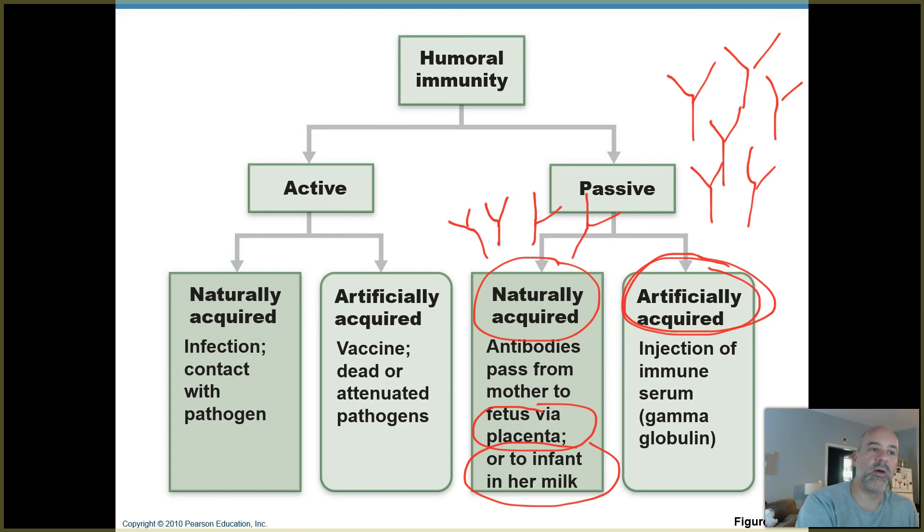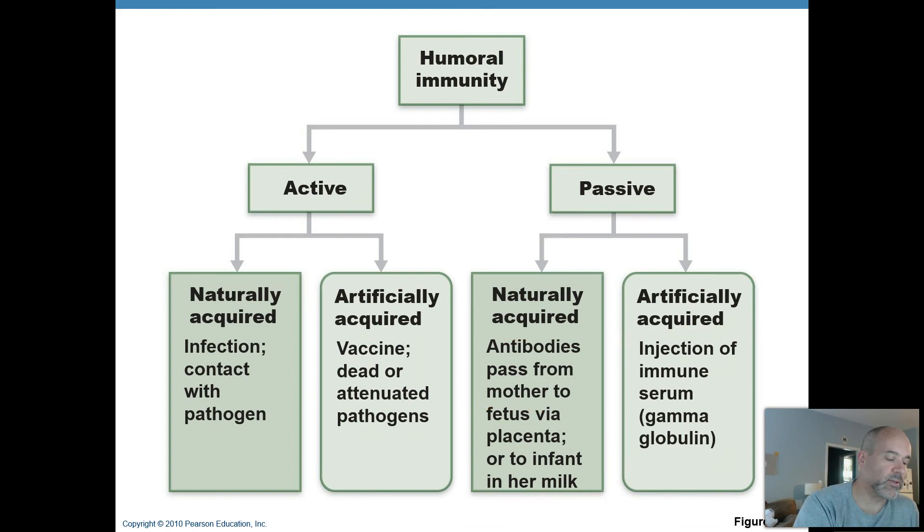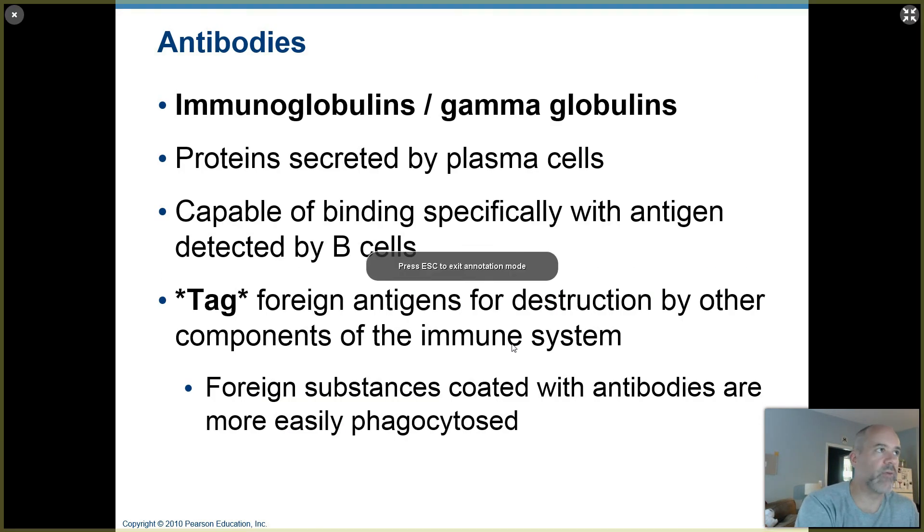There are cases where you are already sick or you've been exposed to something like rattlesnake venom and you don't have time to wait for your own immune system to make antibodies. Instead, you get injected with large amounts of pre-made antibodies that can home in on something like rattlesnake venom, attach to it, and block it from damaging you — that's artificially acquired passive immunity. Naturally acquired refers to things through natural processes; artificially acquired occurs through a medical procedure.